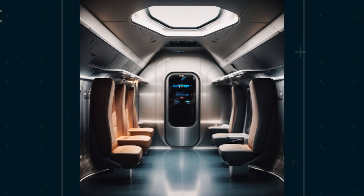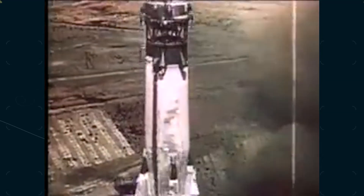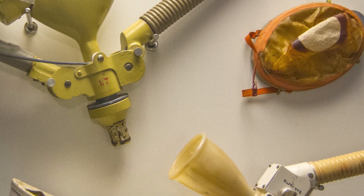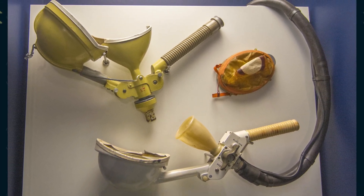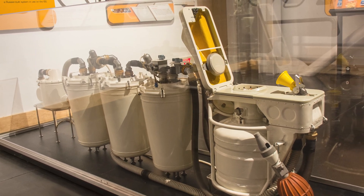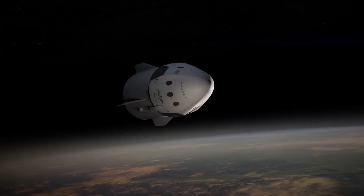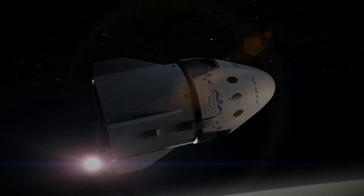Throughout the history of human spaceflight, the concept of using the restroom in space has evolved significantly, offering astronauts a more dignified experience. In the early days, astronauts like Alan Shepard, the first American in space, faced challenges such as having to urinate in their own suits. Subsequent solutions included tubes, primarily designed for male astronauts, and later sacks for waste disposal. Today, vacuum-suction-powered toilets, initially introduced on the Space Shuttle and subsequently utilized on the ISS, have become standard equipment, even aboard the SpaceX Dragon capsule — positioned just above the side door, discreetly tucked into an alcove in the ceiling from the crew's perspective.